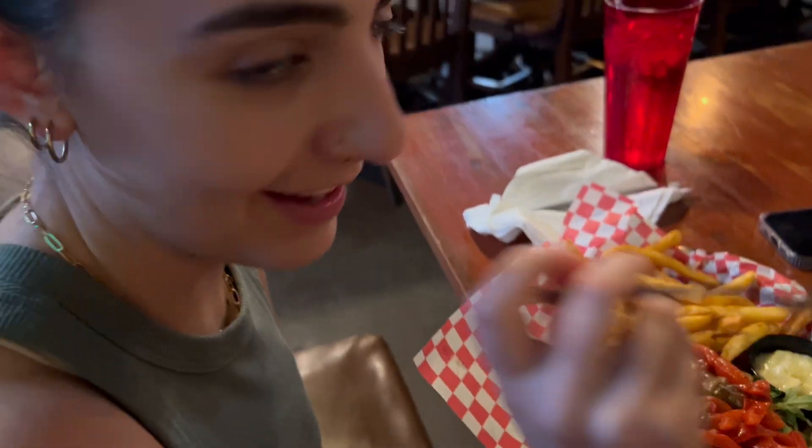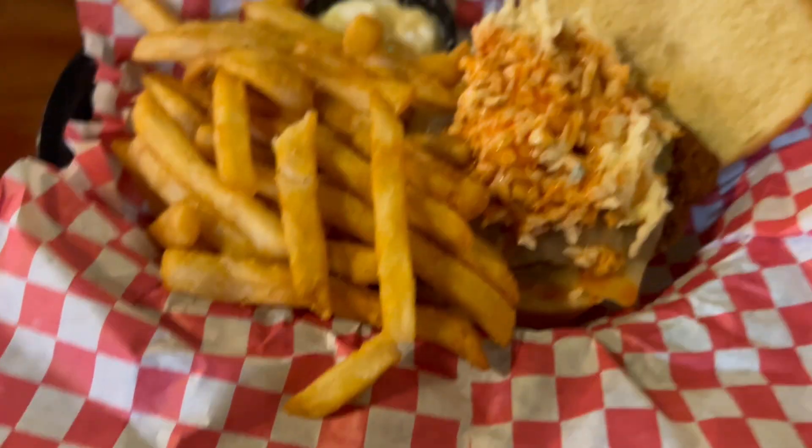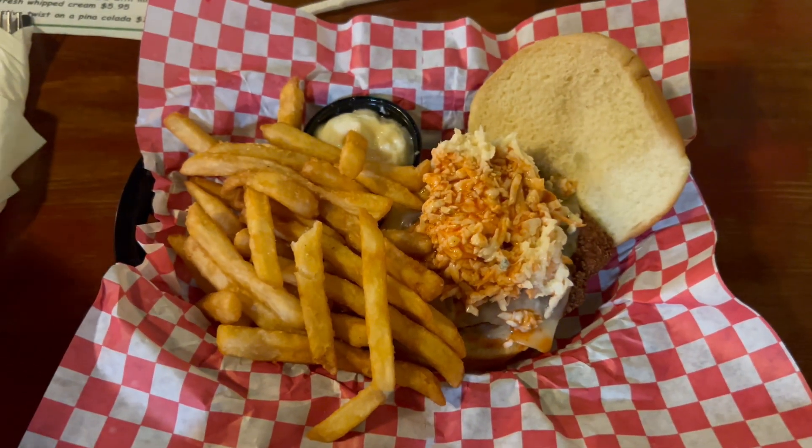We've got a portobello burger and I got a buffalo chicken sandwich. Hiking for timber rattlesnakes really gets an appetite going, wouldn't you say?